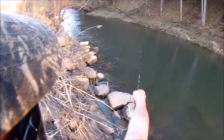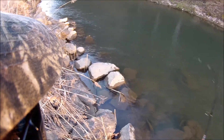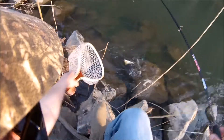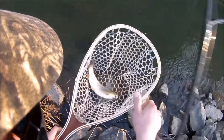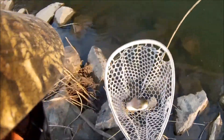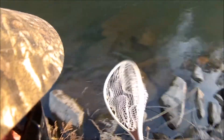Holy crap, there's fish jumping all over the place right now. There we go — trout number two of the day. This one's a little bit bigger, more of a fighter, that's for sure. I'll just look through it real quick. Nice. Trout two on the day. Let him go.